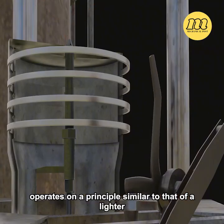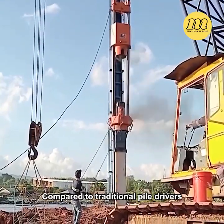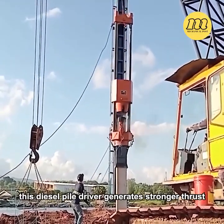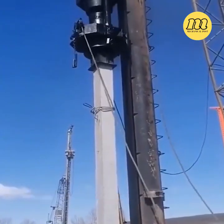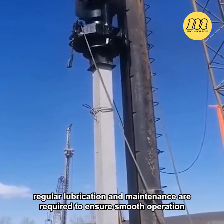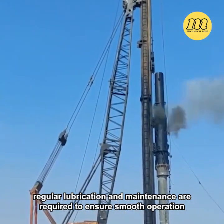Compared to traditional pile drivers, this diesel pile driver generates stronger thrust, thereby increasing pile driving efficiency. Of course, regular lubrication and maintenance are required to ensure smooth operation.